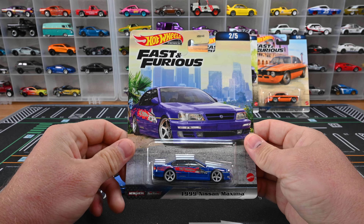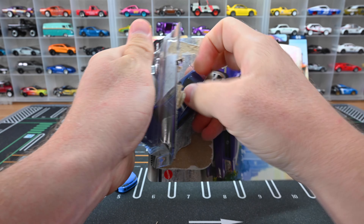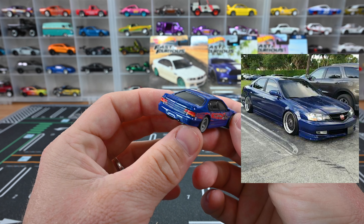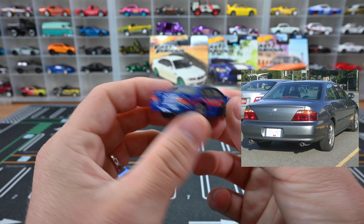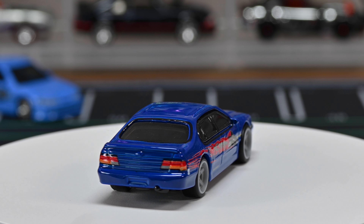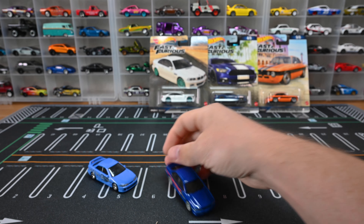Number two is the 1999 Nissan Maxima. Honestly, it doesn't really look like a Maxima to me — the Maxima is more bubbly and this one is very boxy. The rear glass looks a bit funny. I think it looks more like an Acura TL, both front and back. The one from the movie looks more bubbly as well. But those gray five-spoke wheels look spectacular, and it's got the Nissan emblem on the front grille, headlights, taillights, a little exhaust, very dark window tint, black interior, and a black base.